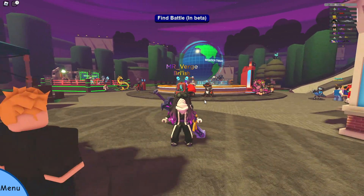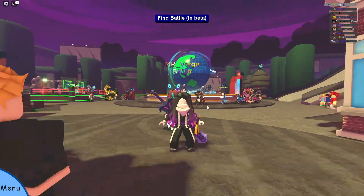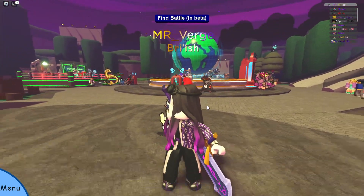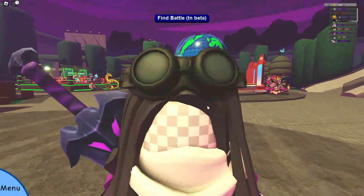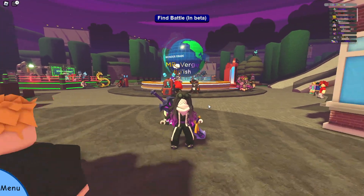I'm mainly just nerding out over Pranar and Gaiornar. They're awesome. I need them now. And if their misprint is purple — oh my god. But yeah, that's the video for today. I hope you're having a good day and night. See ya.